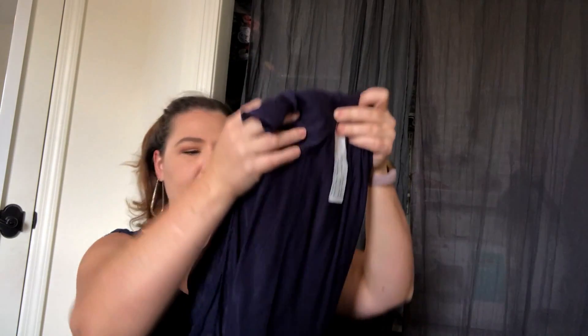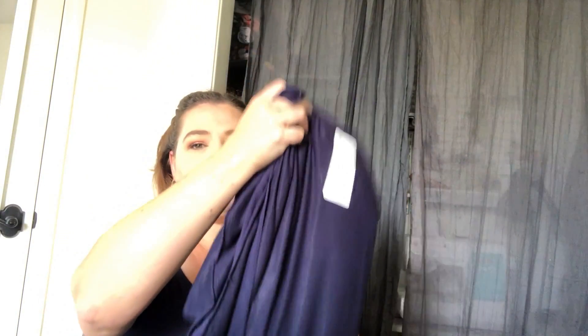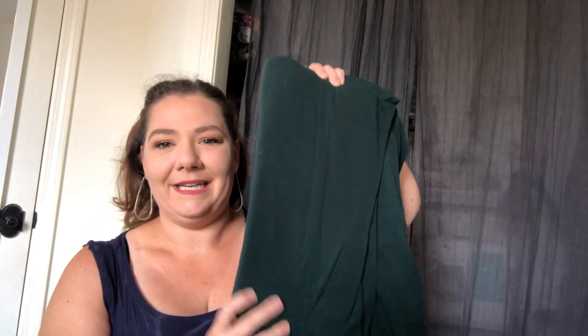I bought one fabric in three different colors. This is the navy rayon lycra jersey knit — it's 58 inches wide, and actually it's also what I'm wearing right now. I bought four yards of it in the navy.